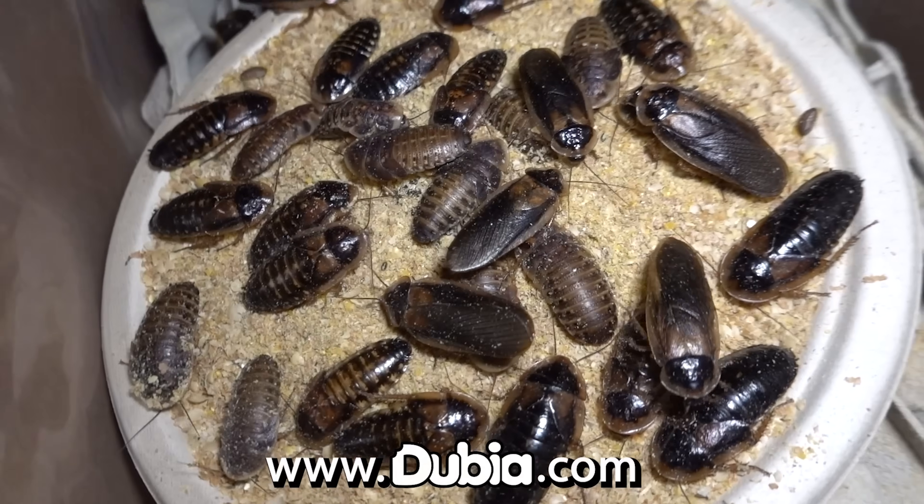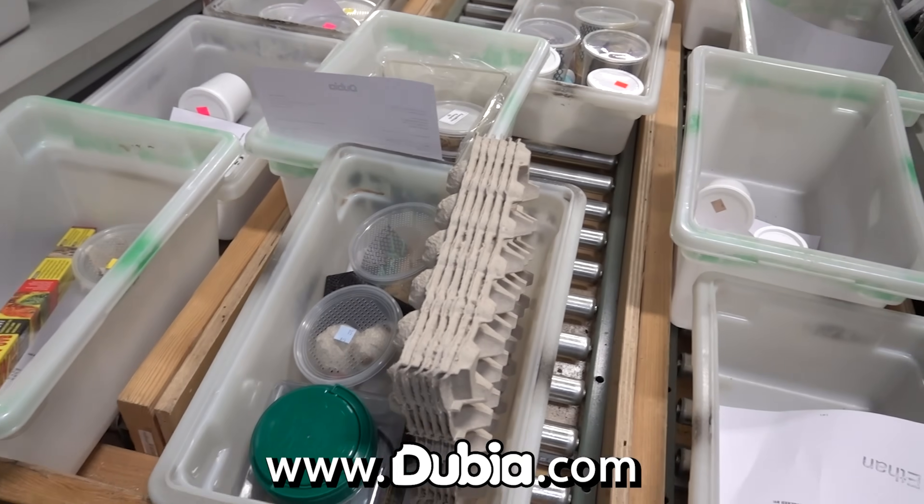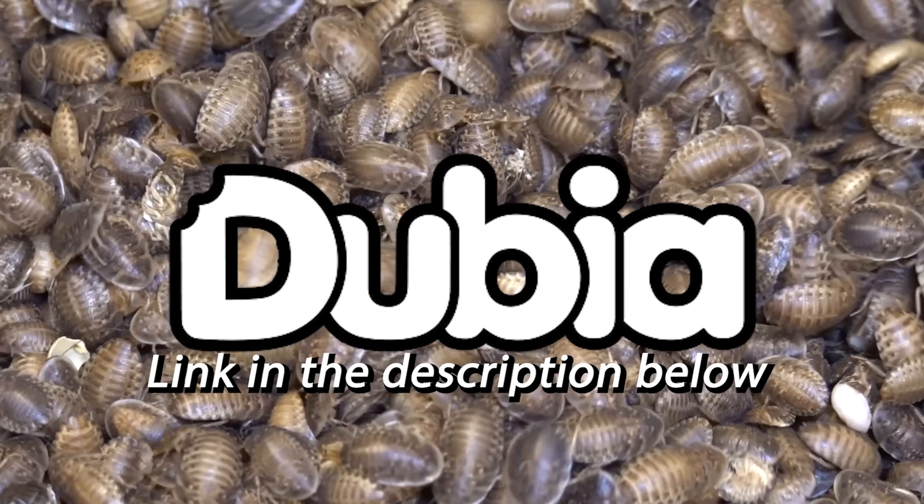At Dubia.com, all the roaches are raised in-house in sterile conditions and then packed and shipped on-site directly to you. For all your Dubia needs, order today at Dubia.com, or see the link in the description below.